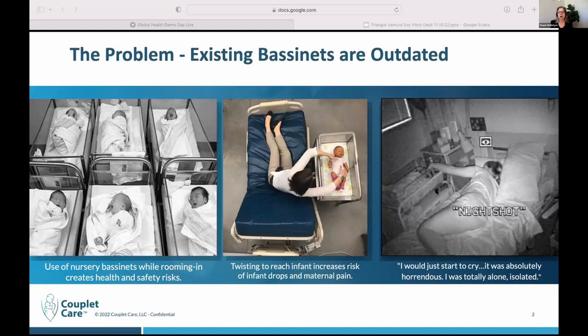Rooming-in refers to the mom and the infant in the room together. This is a really important innovation because there are long-term health benefits for both the infant and the mom when they're in the room together from the first moments after birth. The American Academy of Pediatrics now recommends two years of breastfeeding, which starts in the first few minutes and days of an infant's life, and breastfeeding has many, many positive implications.